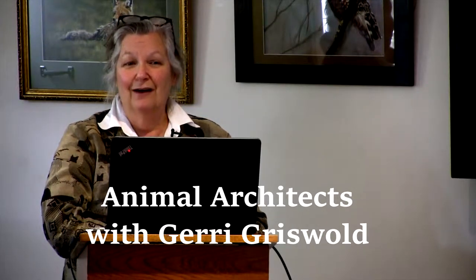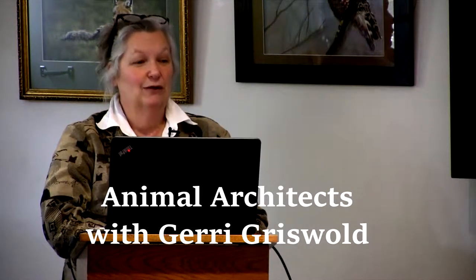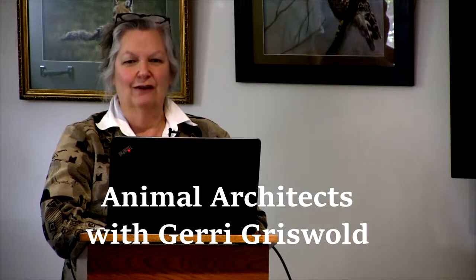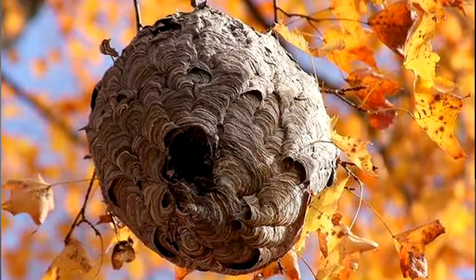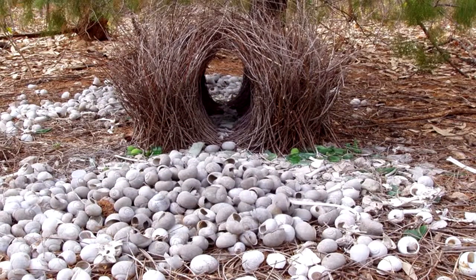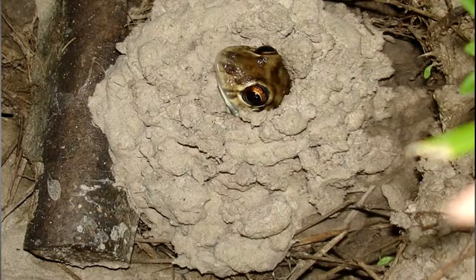There are builders much tinier than we are that don't think the way we do and don't act the way we do, that create astonishing things all over the world. Some things you're aware of, like the wasp nest behind you. How in the heck did they make that? It's so awesome. It's just amazing how these creatures, from the tiniest things about the size of a grain of sand all the way up to much larger animals, create architecture that is stunningly beautiful and wonderful.